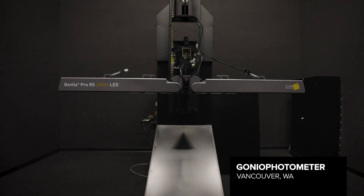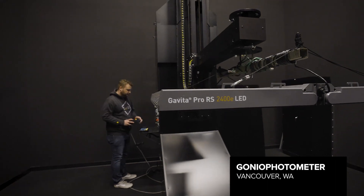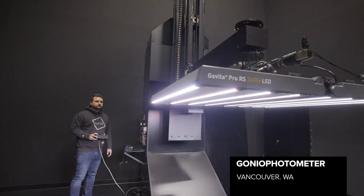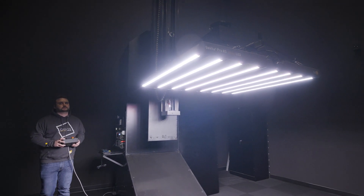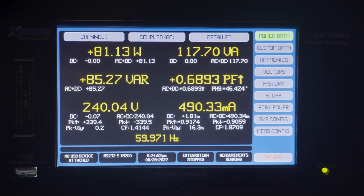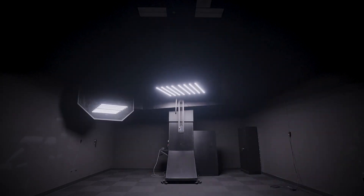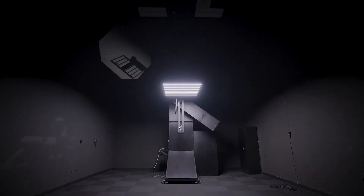We have a goniophotometer here at Gavita. It measures the angle of light emitted from the fixture. It's a Type C goniophotometer built by UL under Rider Laboratories to replicate exactly what they have in their testing facilities. It's a far-field measurement device — the arm spins 360 degrees with a mirror on it, capturing the angle of light coming down. We use the goniophotometer to generate an IES file so we can provide the most accurate lighting layouts for our customers.